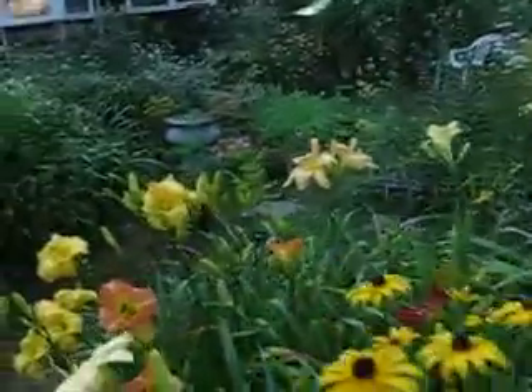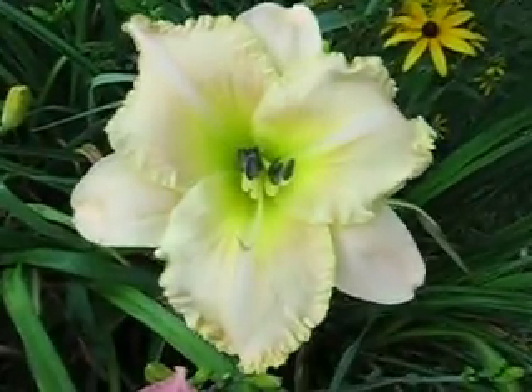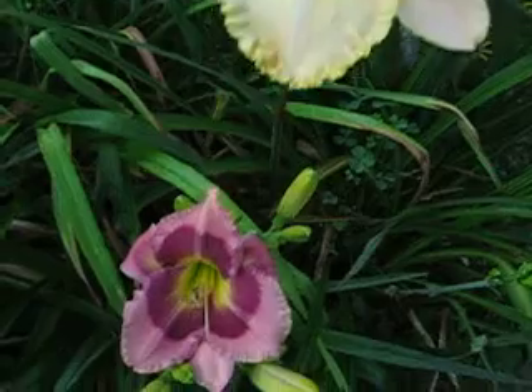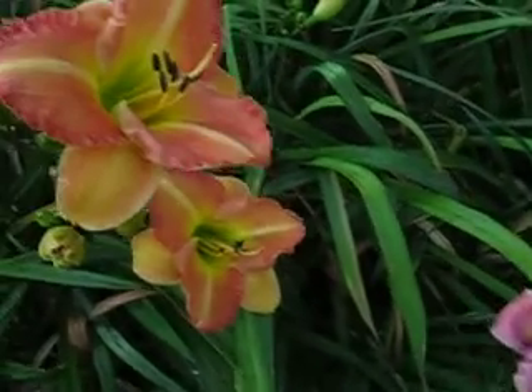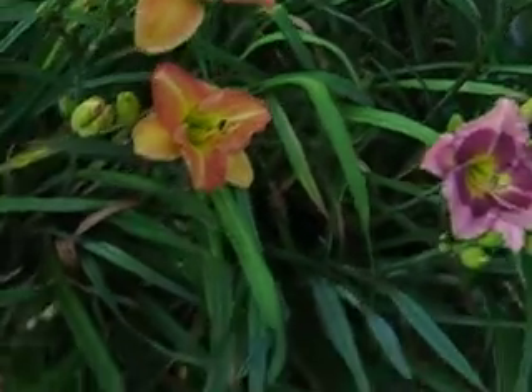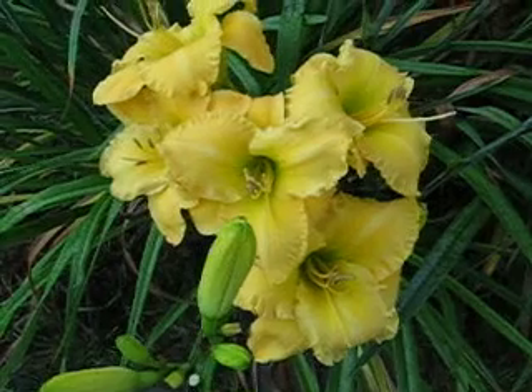We'll finish with the cluster here, but on our way take a view of a couple. I see that we're getting very close to the time limit on the video, so we're going to finish with that cluster, and I'll stop talking at that point.